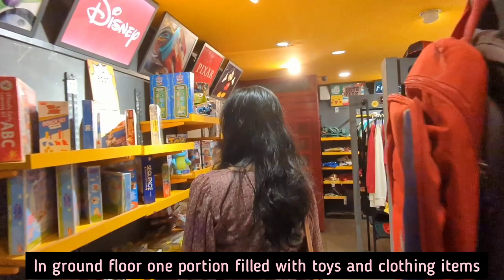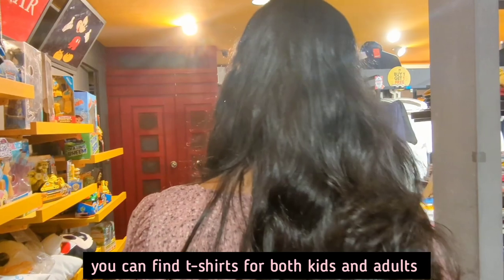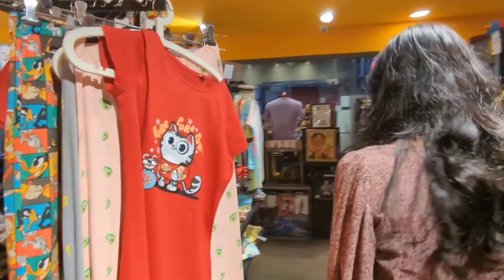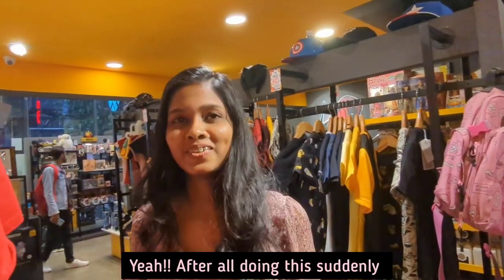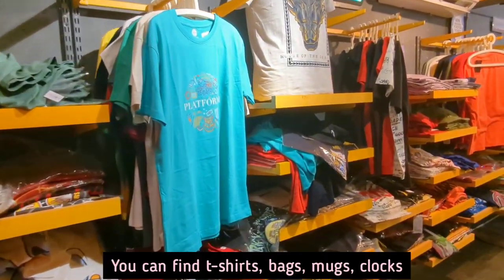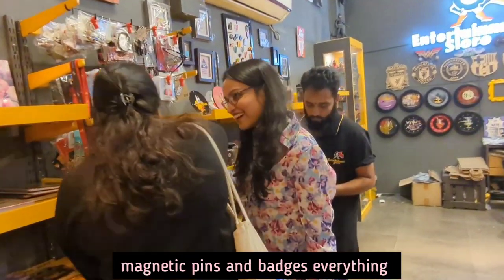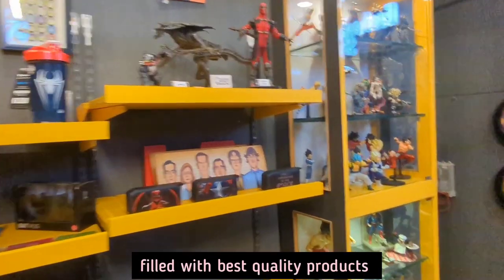In the ground floor, one portion is filled with dolls and clothing items. You can find t-shirts for both kids and adults. You can find t-shirts, bags, mugs, cloaks, magnetic pins and badges — everything here. This is really an entertainment store filled with best quality products.